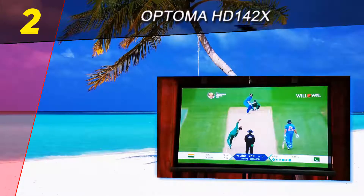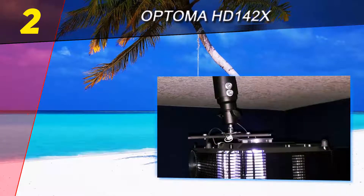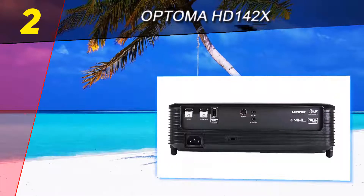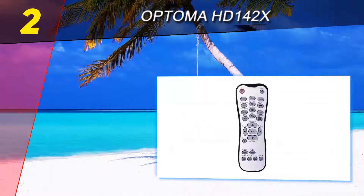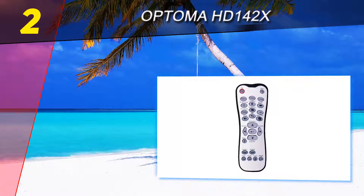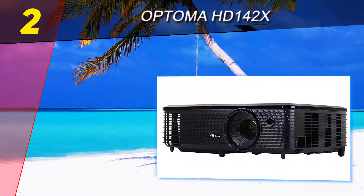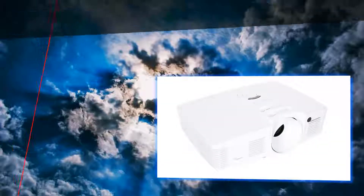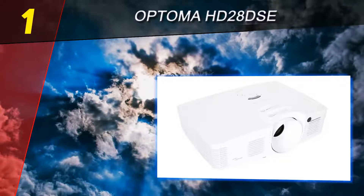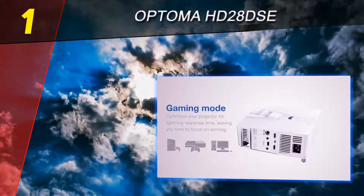It's never going to match up to the pristine image quality of the BenQ HT 3050 or the overall utility of its bigger brother, the HD 28 DSE, but that's not what it's made for. The HD 142X is the upstart home theater projector for the consumer who may not be ready to go all in on their first setup, but still wants the kind of quality and consistency expected from well-respected brands like Optoma.